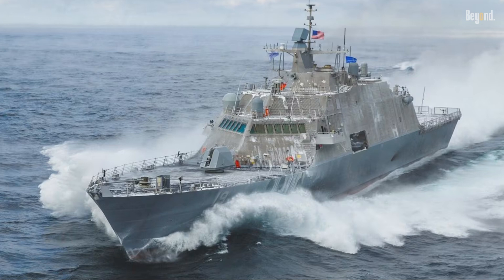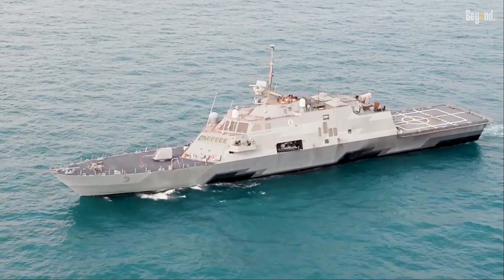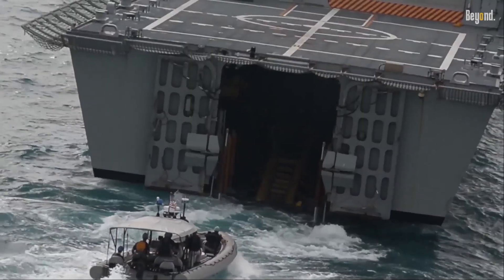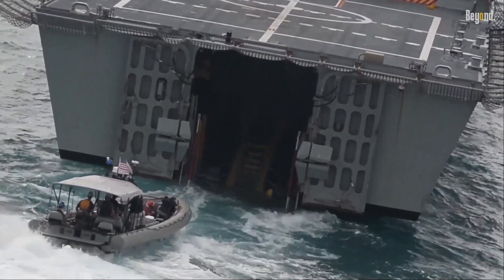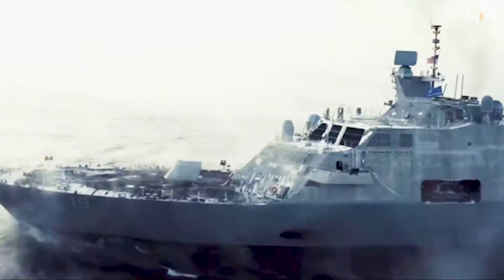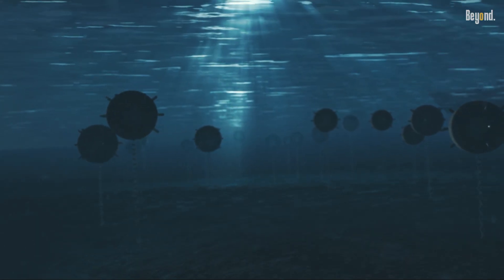The LCS's fundamental idea is modularity — or flexibility. It's a warship designed to quickly change its mission profile. Over a third of the hull is a huge open area called the Mission Bay, where crews can swap in mission packages. These packages are toolkits for specific jobs like clearing mines or fighting surface vessels.